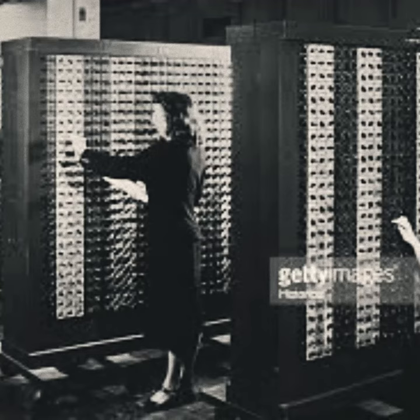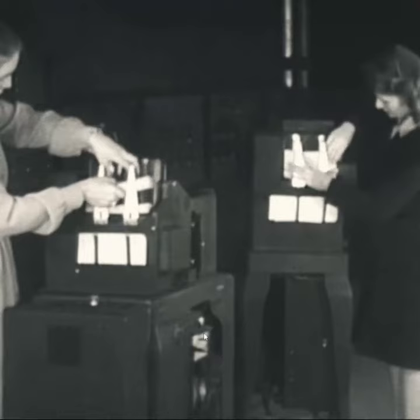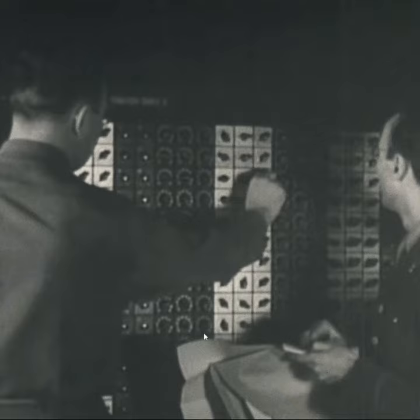ENIAC was designed by John Motchley and J. Presper Eckert to calculate artillery firing tables for the United States Army's Ballistic Research Laboratory, which later became a part of the Army Research Laboratory. However, its first program was a study of the feasibility of the thermonuclear weapon.